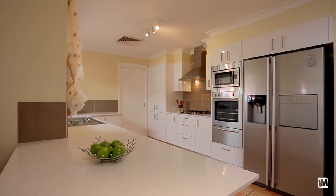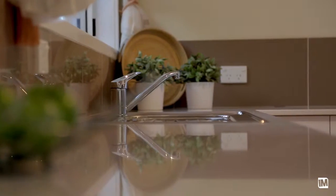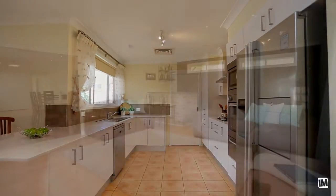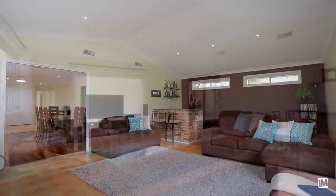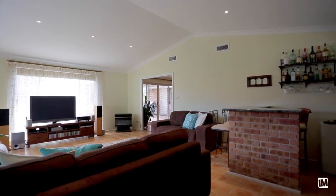you'll find this fantastic renovated kitchen featuring quality stainless steel appliances, Caesarstone benchtops and an integrated microwave. From here you have a good view over the generous open plan family room and through to the impressive rumpus room with built-in bar and rake ceilings.